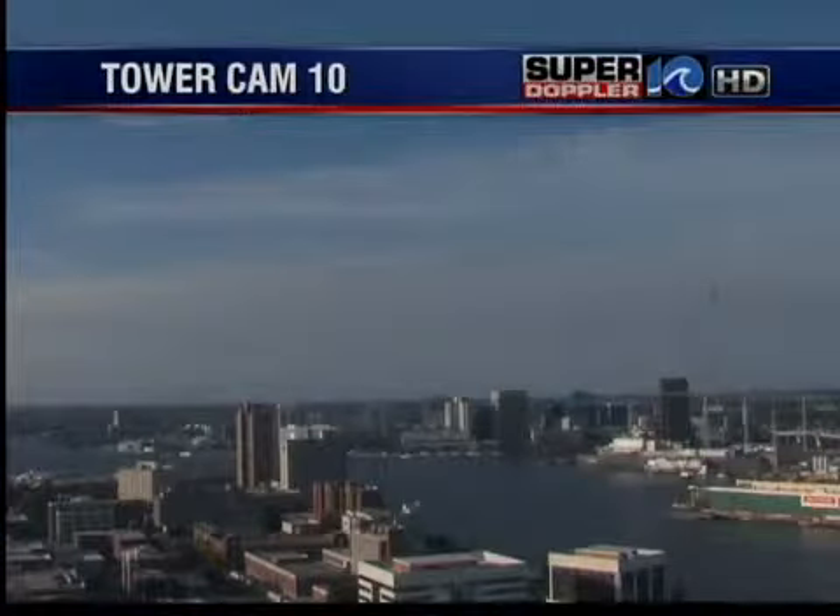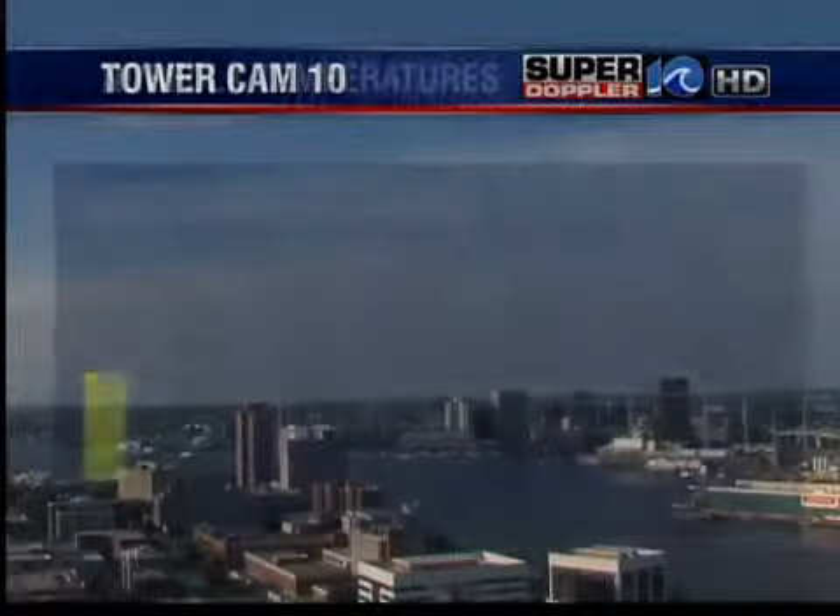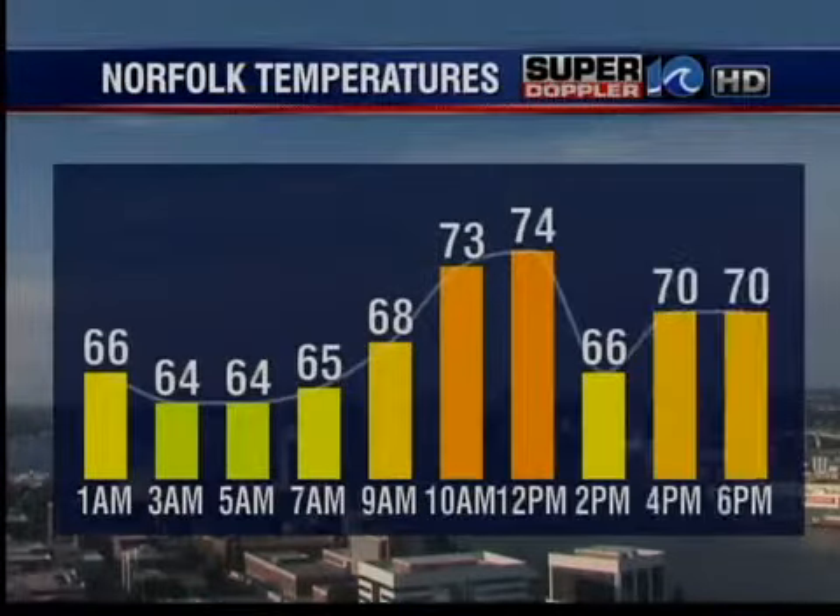We've had a stray shower or two over the area, but not too terribly much more than that. High temperatures were basically in the 70s to around the 80 degree mark — pretty much right as expected. Carry an umbrella; chances are you won't need one. And that's what's been going on for today.